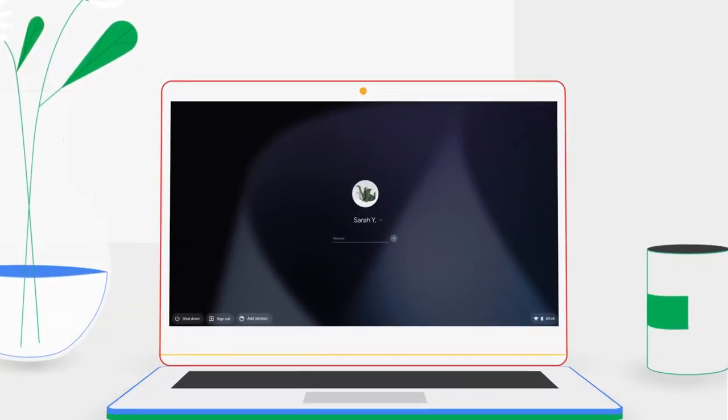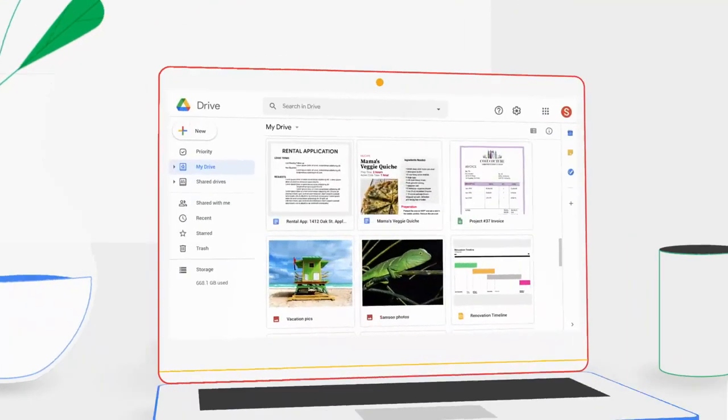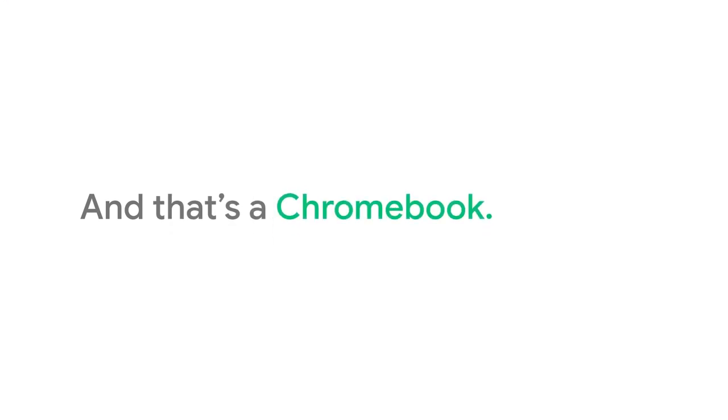It only takes a few seconds to boot up a Chromebook. And virus protection is built in, so you don't have to deal with this ever again. Nice! And that's a Chromebook.